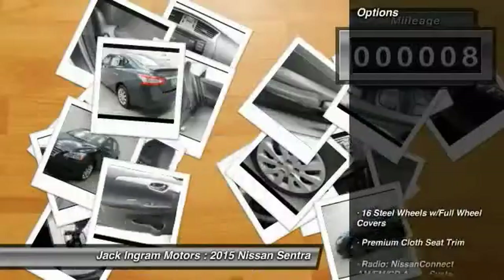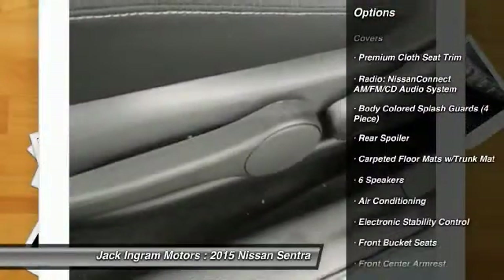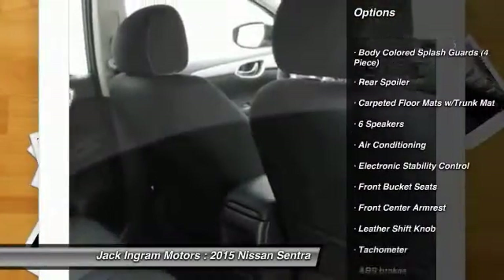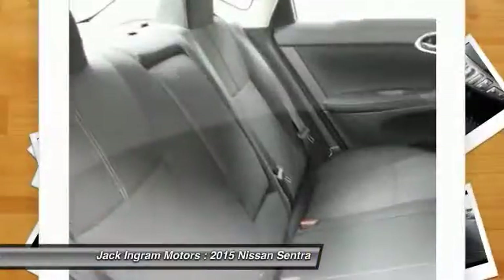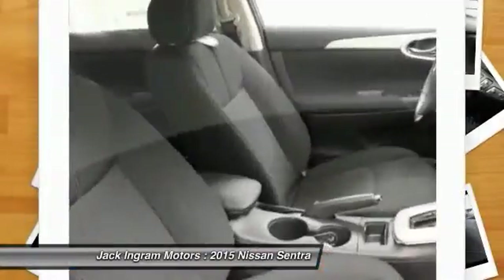Here are some of this vehicle's great options: traction control, dual airbags, power steering, air conditioning, front power windows, electronic stability control, rear window defroster, trip computer, CD player, security system.